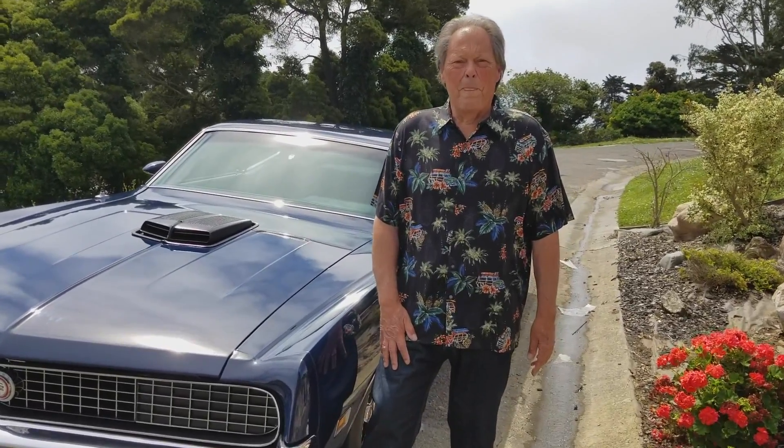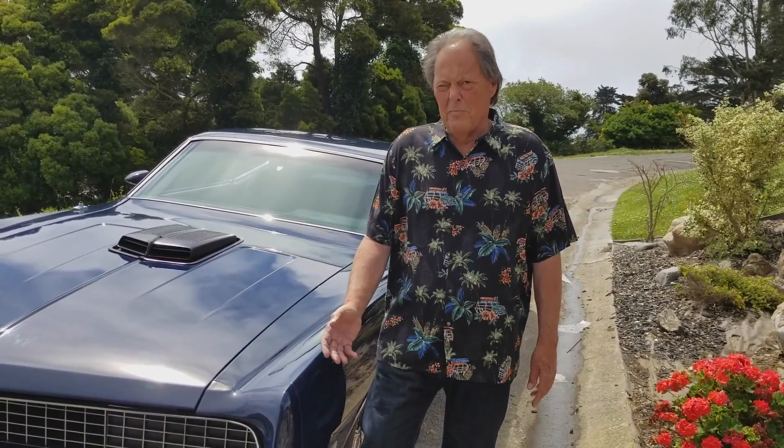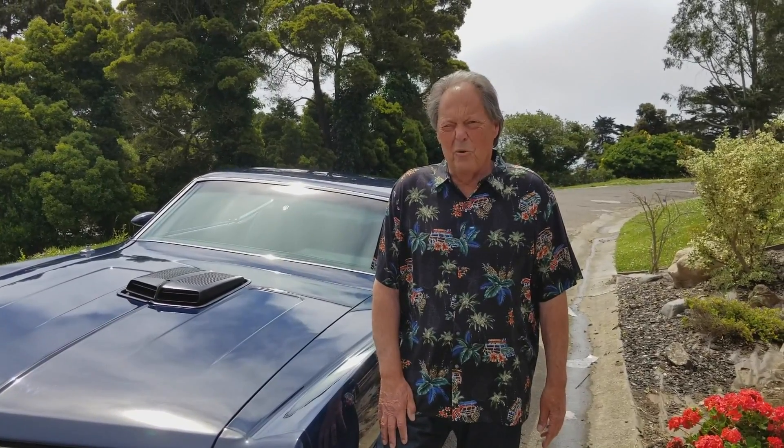Alright, so can you tell me your name? My name is Tom Benedetti, and this is my 1970 Torino GT.